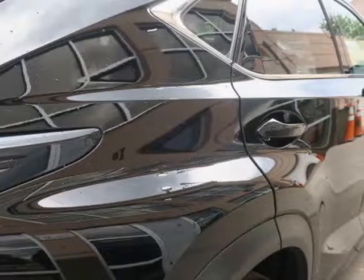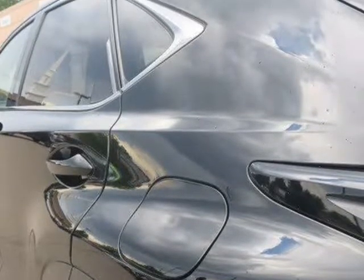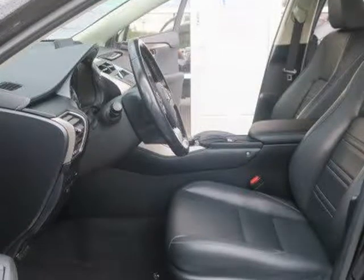A leather-wrapped tilt-and-telescoping steering wheel, 8-way power front seats with 2-way power driver lumbar adjustment, a 60-40 split folding and reclining rear seat, a cargo cover, and an auto-dimming mirror.